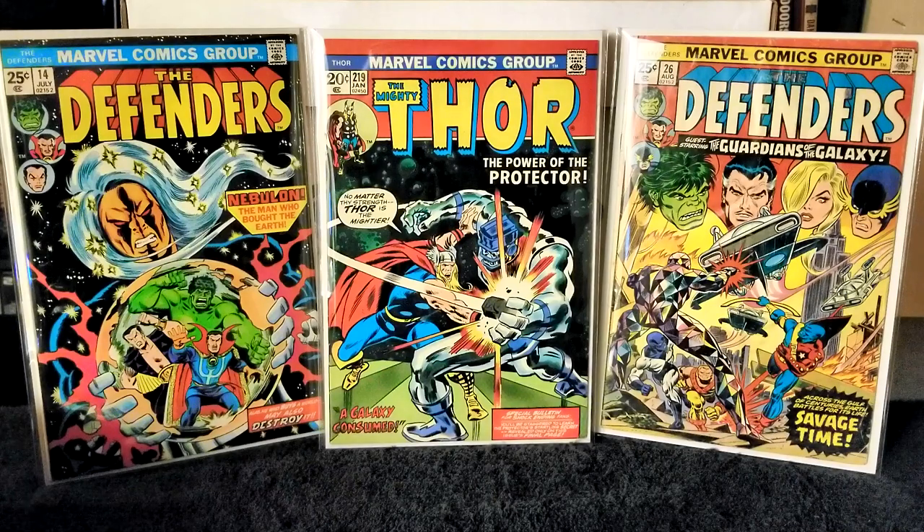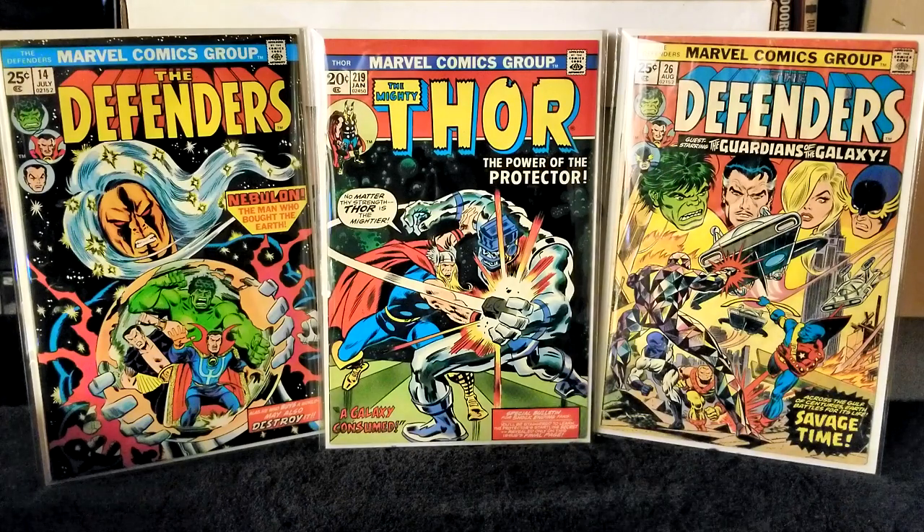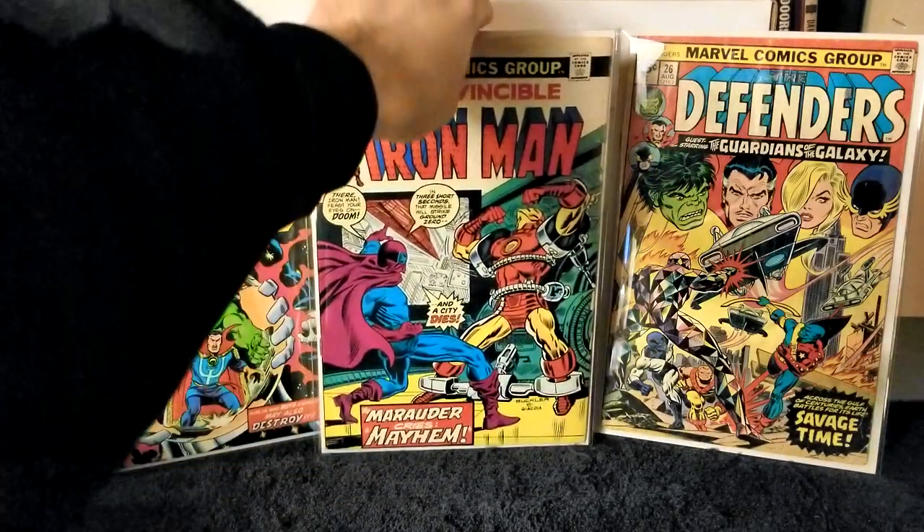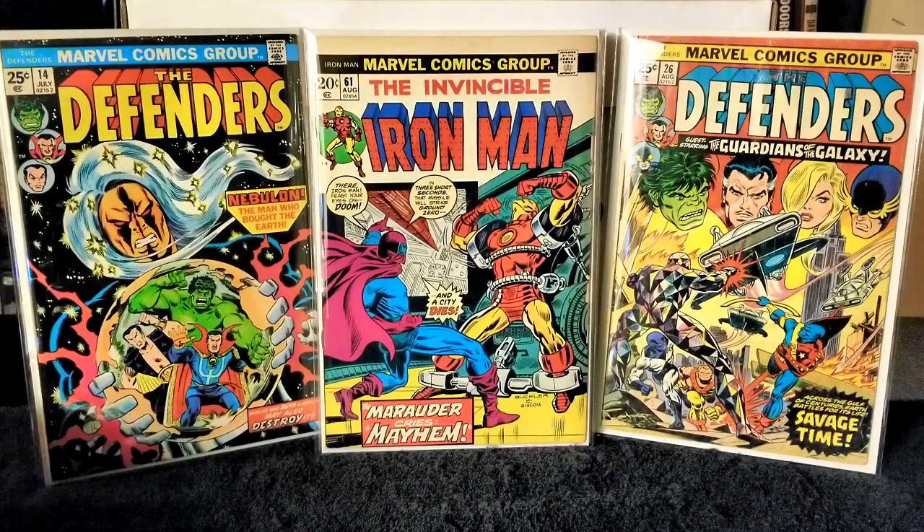Next up we have The Invincible Iron Man issue number 61, published in 1973. Writer Mike Friedrich, pencils George Tuska, inks Mike Esposito, letters John Costanza. In this issue the Mass Marauder has Iron Man imprisoned, gloats about it, and tells him all his plans to build an atomic bomb from the shuttle. Iron Man eventually escapes and goes to meet with Pepper. It's like in old books and movies — the villain always discloses their grand master plan to the hero.